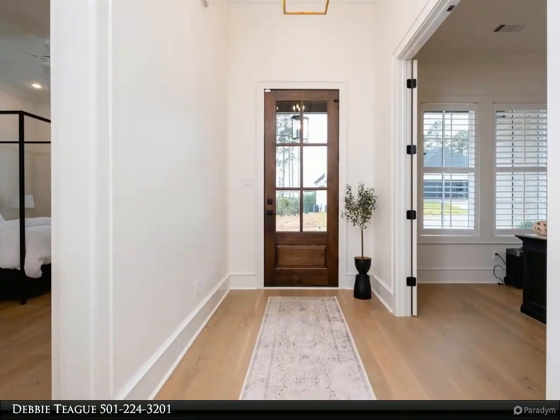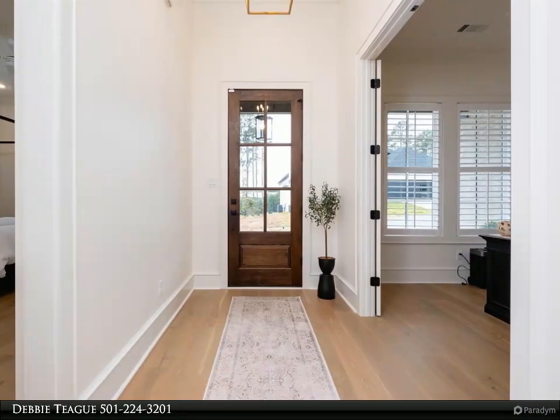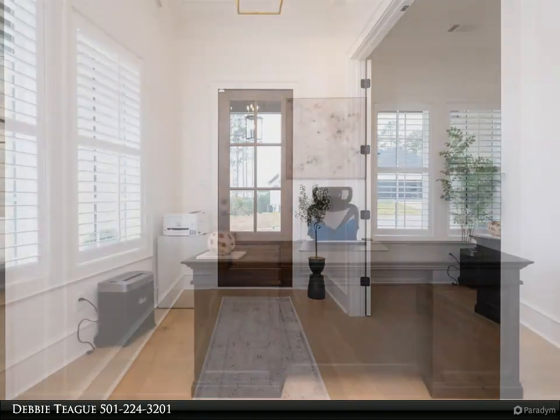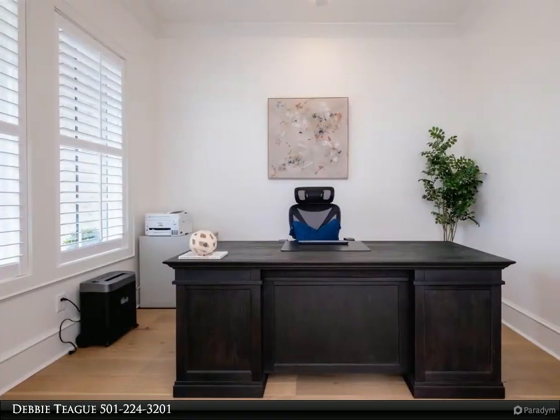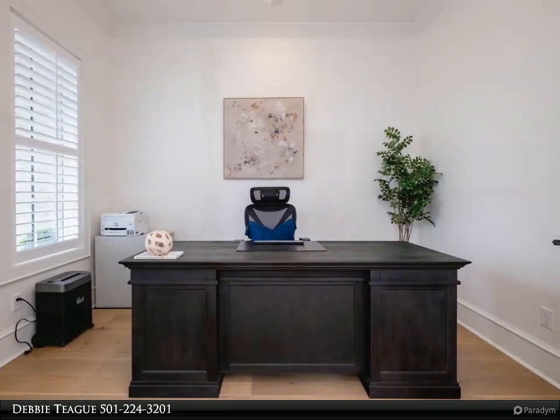The great room features a coffered ceiling, built-ins, and a gas lock fireplace. A wall of windows floods the space with natural light, making it warm and inviting while overlooking the lush backyard.